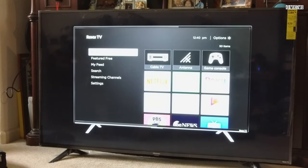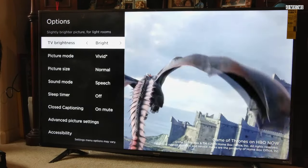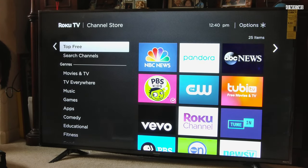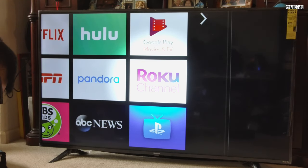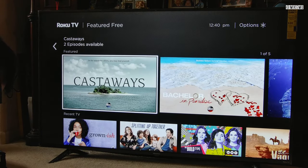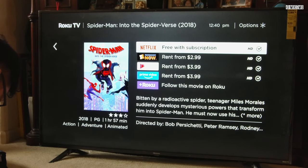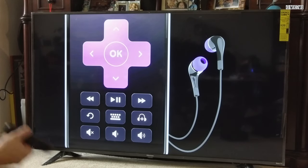They actually tell you where all the buttons are and how to navigate through the different things, giving you a little demo. Here I jump into the TV menu settings — it shows you where to go through some of those things, which you can find directly on the remote control. Inside the menu interface there is a Roku channel featuring a lot of free and curated content, though that's probably not something I'm going to use a lot.